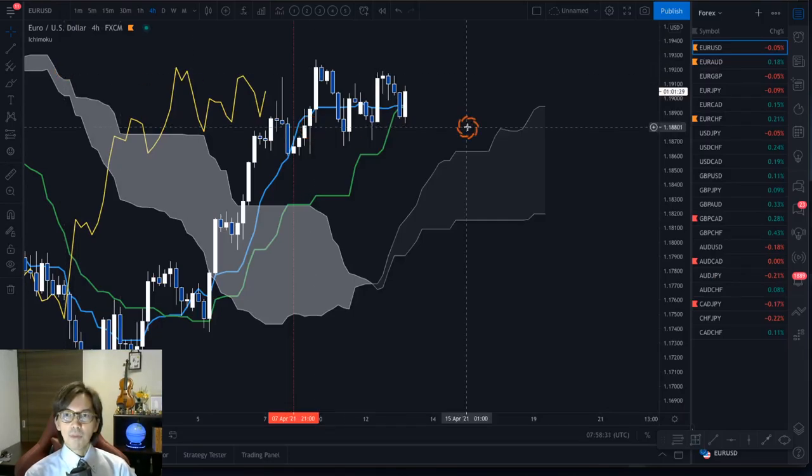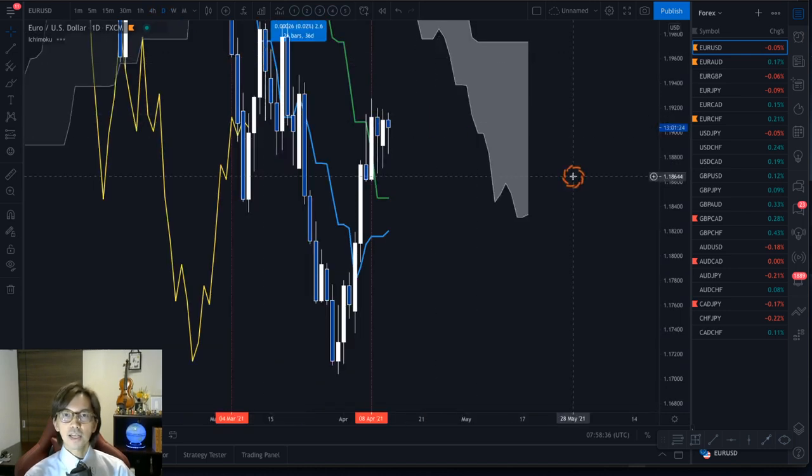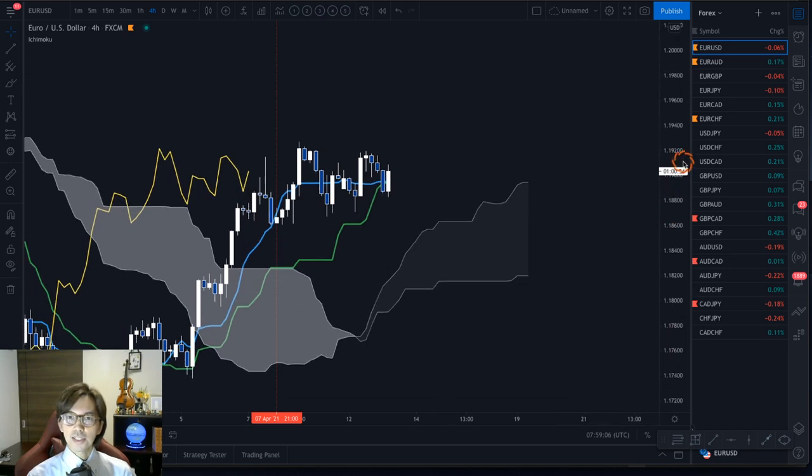Let's check the euro pairs and look at the daily charts. On the EUR/USD daily chart, it's ranging — we have the kumo flat, tenkan sen flat, senkou span B flat, and kijun sen flat. The chikou span is also overlapping the past candles, which is another sign of range on the daily chart. Let's also check the four-hour chart.